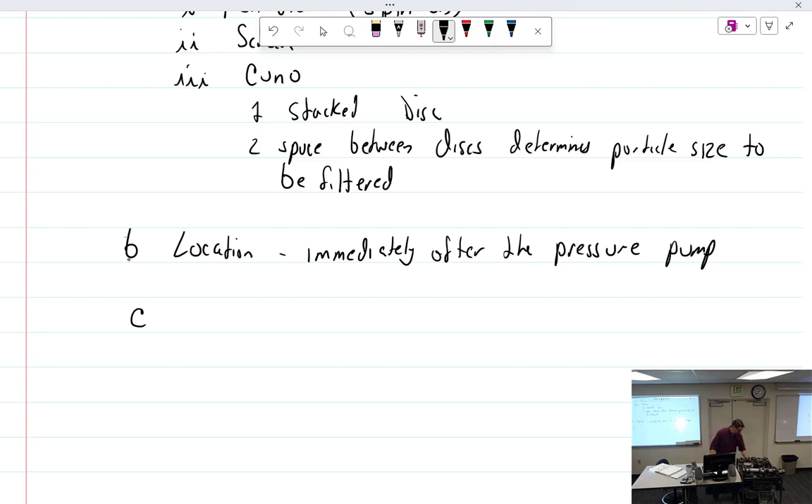With spin-on filters you're supposed to use a can opener to cut them open, pull out the element, cut the pleats, and inspect them. Wash the element in clean solvent or fuel, then take a magnet on the outside of the cup — don't stick it in — and see what's magnetic. You'd be surprised how much you get. Half or more may just be fuzz from the filter element sticking to metal, so it's not always scary, but you really shouldn't see many particles.